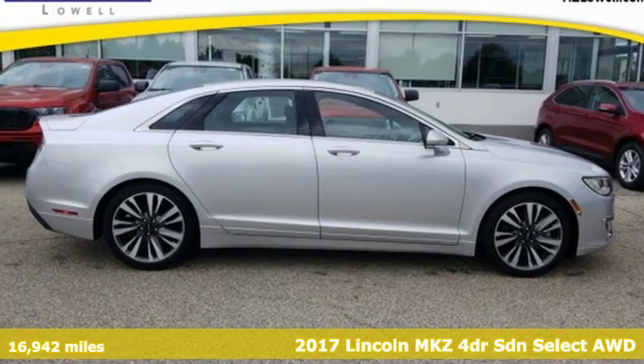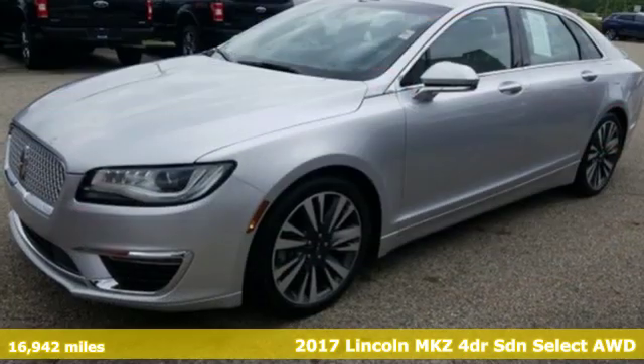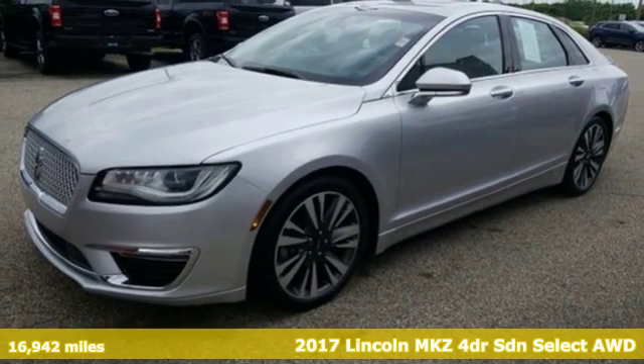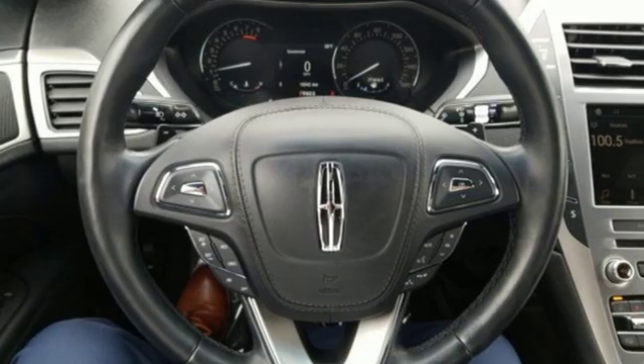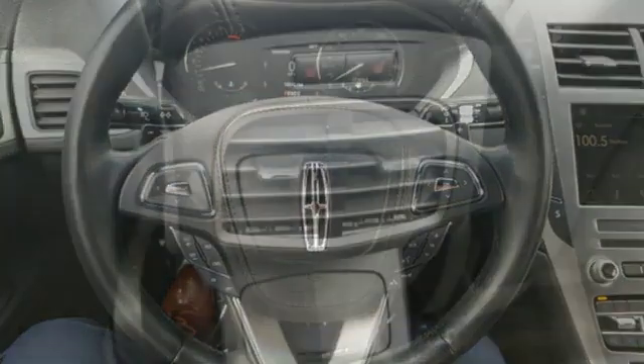It's a 2017 Lincoln MKZ. At the head of the class sits this Lincoln MKZ. Where do you want to sit? A great vehicle is comprised of great features like these.